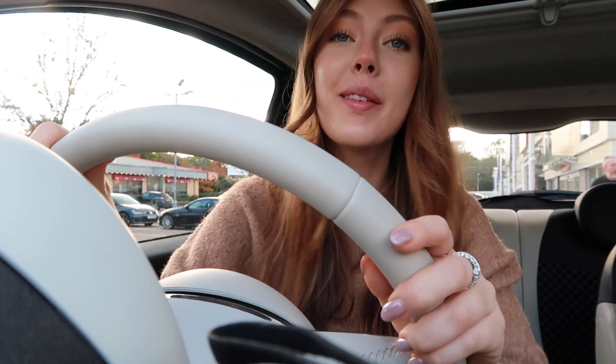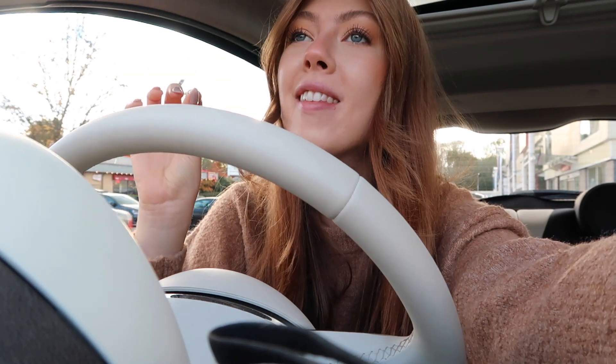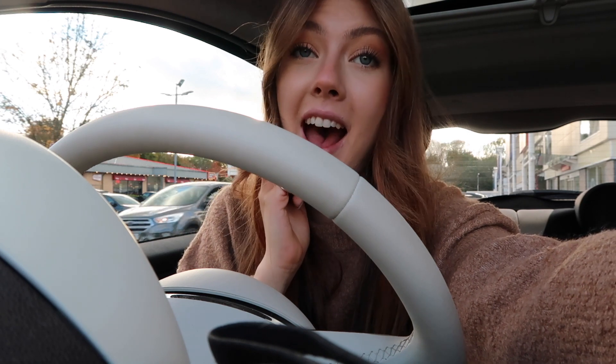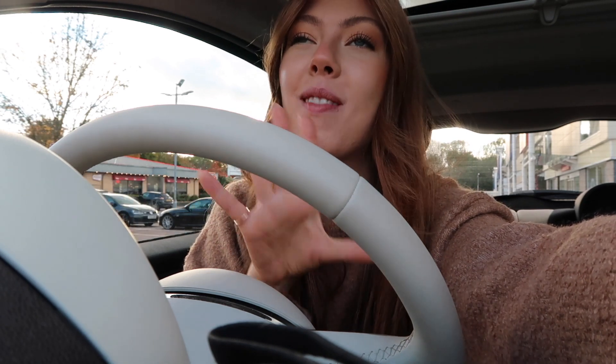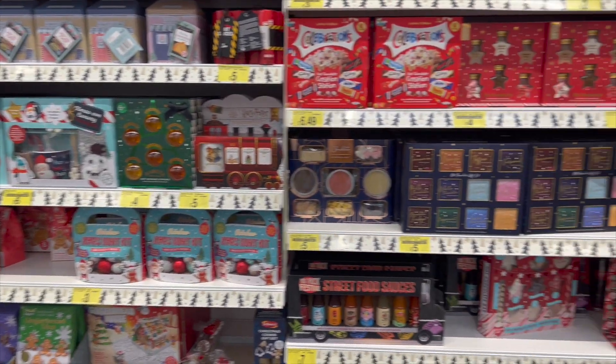We have arrived and in true tradition we are starting off at B&M, then going to Home Sense, The Range, and finishing at Home Bargains. I'm so excited - I would be lying if I said I haven't already had a little look before today, but today is the main shopping day and it's just one of the many things that gets me into the Christmas spirit. Yes, I am that person - Christmas starts in November, sorry not sorry!